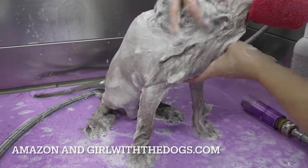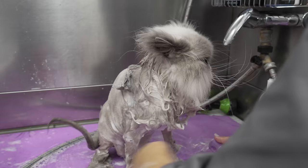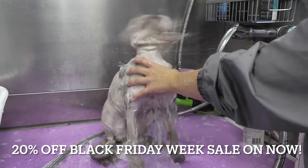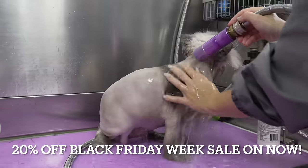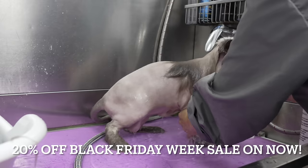On girlwiththedogs.com, you can find the majority of the grooming products that I use, and there will be a twenty percent off sale for Black Friday week automatically applied at checkout. This is the perfect time to stock up on grooming products right before my pet grooming course drops on December 1st.